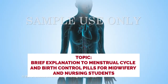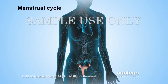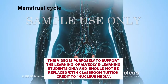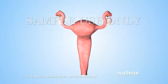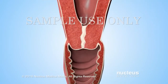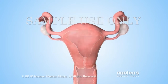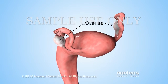A series of events called the menstrual cycle happens about once every month to prepare a woman's body for pregnancy. Changing levels of natural chemicals in the bloodstream, called hormones, control these events. The reproductive organs affected by these hormones include the vagina, cervix, uterus, fallopian tubes, and ovaries.